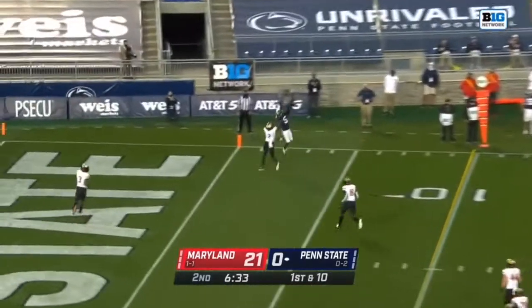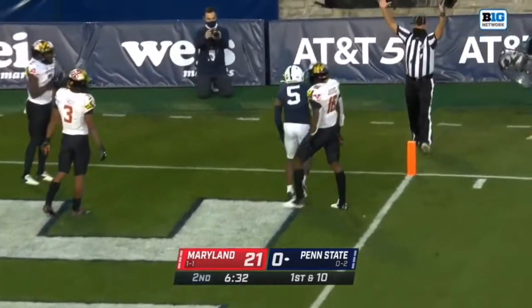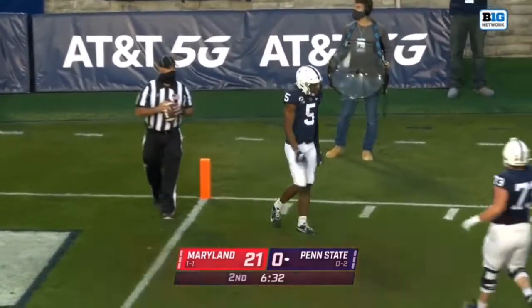Clifford sees it. He goes one-on-one with Dotson, who goes up to get it. It's a Penn State touchdown. Dotson again.